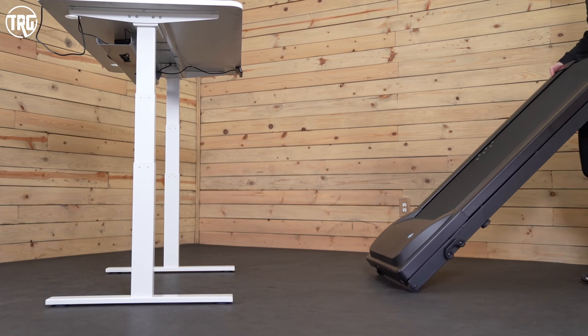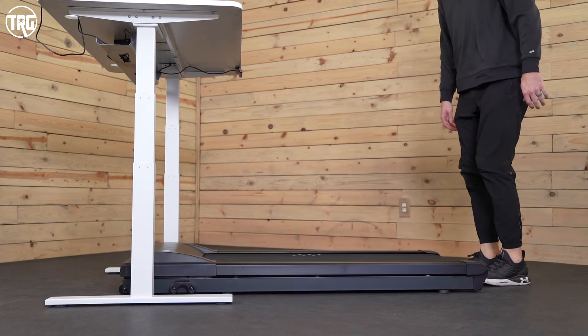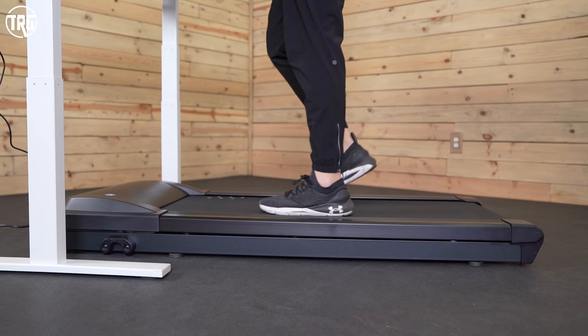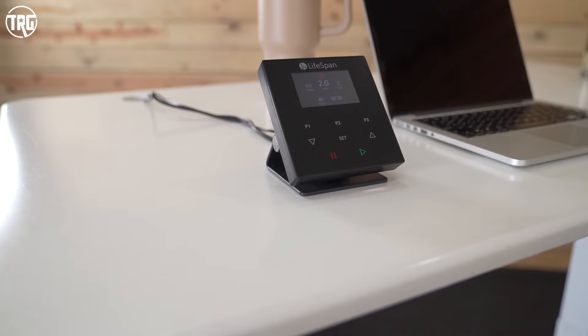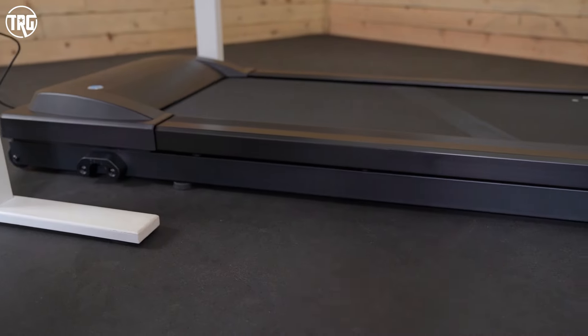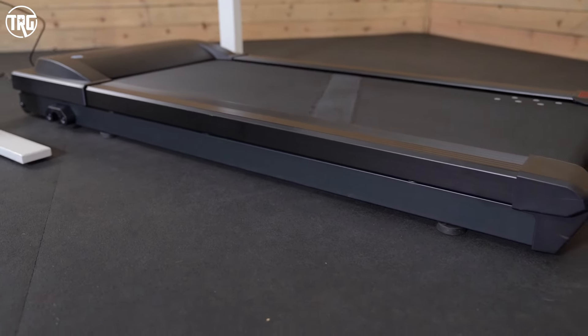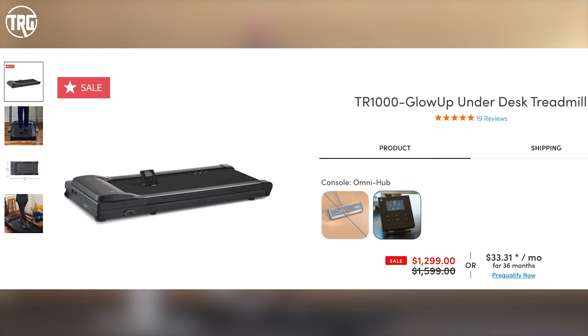The only unfortunate thing about Lifespan under desk treadmills is that they don't really have storage options — storing them upright can allow the lubricant from the deck to run down into the motor and cause damage. So you'll want a dedicated space in your office or home. This treadmill weighs 114 pounds and has two wheels up front to easily move in and out from under your desk, and it has a weight capacity of 350 pounds. There's a cool safety feature called Intelliguard that will cause the belt to stop when you step off the treadmill. There are two console options — the Retro and the Omni — and both sit on top of your desk. Lifespan covers the frame with a 10-year warranty. If you don't want to spend the extra money on the TR1200, you can check out the TR1000 — it's about five inches shorter and a couple hundred dollars cheaper.